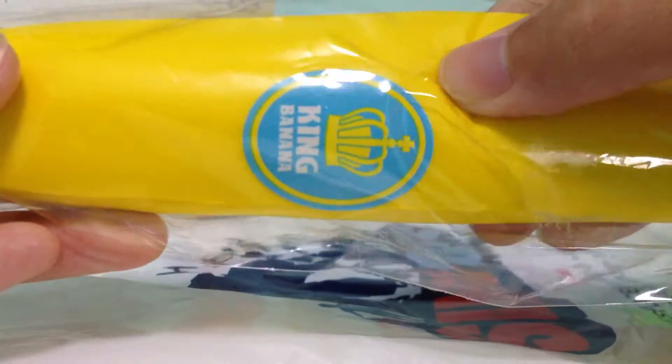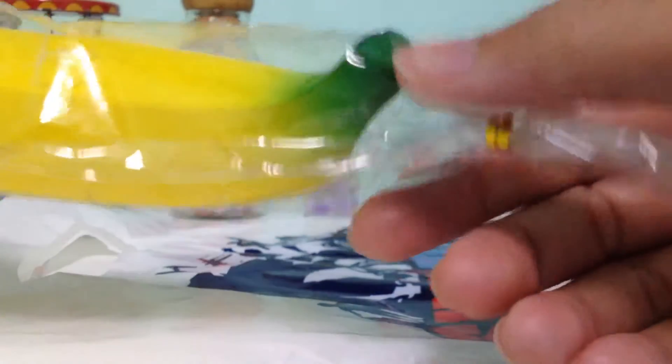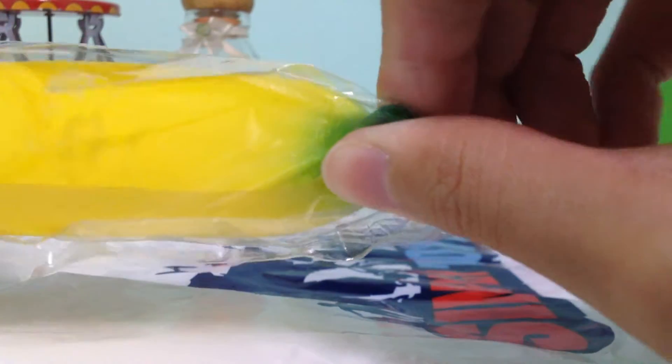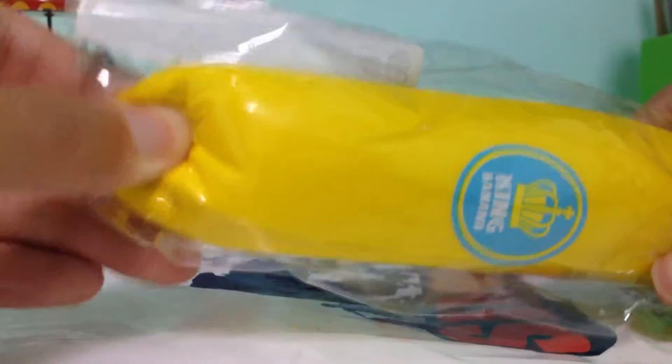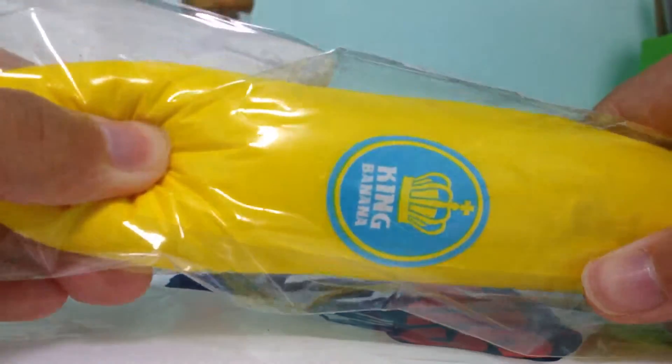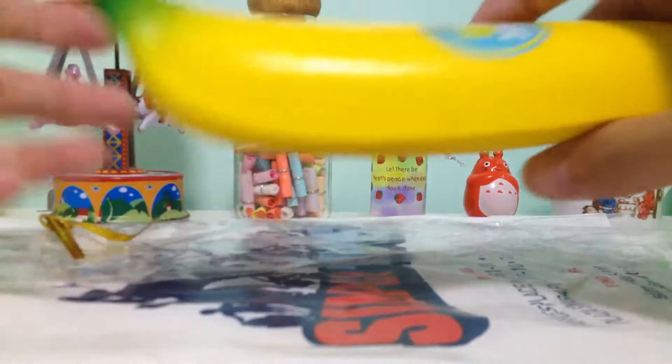I didn't know that the sticker was stuck onto the squishy — I didn't know that it was an actual sticker. I took out the packaging just to show you guys.